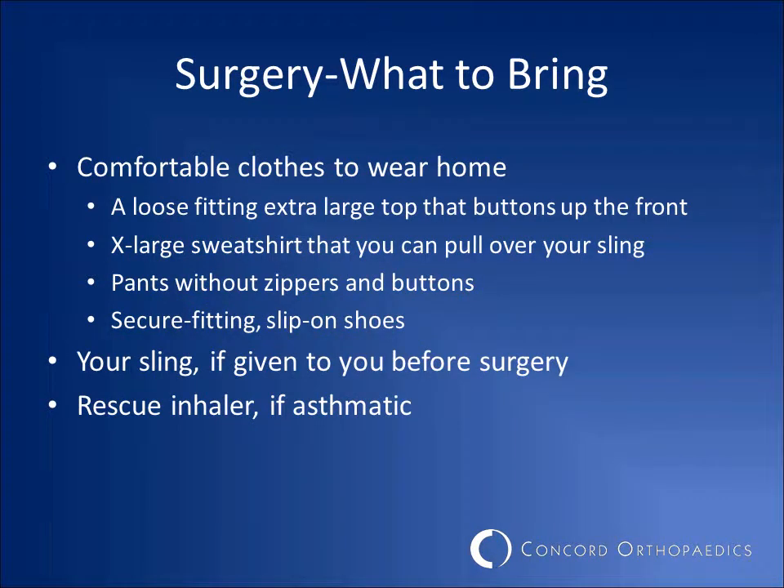You will need to either wear or bring comfortable clothes with you to the surgery center. These clothes must be easy to put on, and your top must fit over the sling. A loose-fitting, extra-large top that buttons up the front is ideal. Another option would be an extra-large sweatshirt that you can pull over your head that fits over the sling. Pull-on pants without zippers work best for pulling on and off with one arm. Secure-fitting slip-on shoes should be worn. Often patients are given their sling before surgery, so remember to bring it with you. If you use an inhaler at times, bring that to surgery as well.